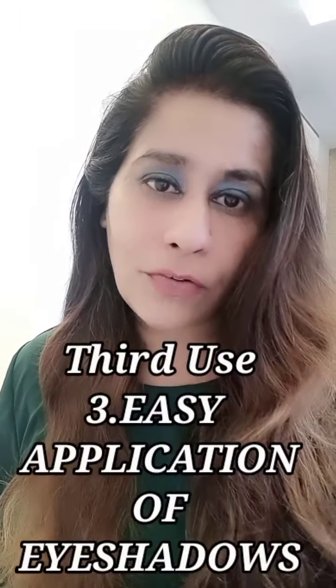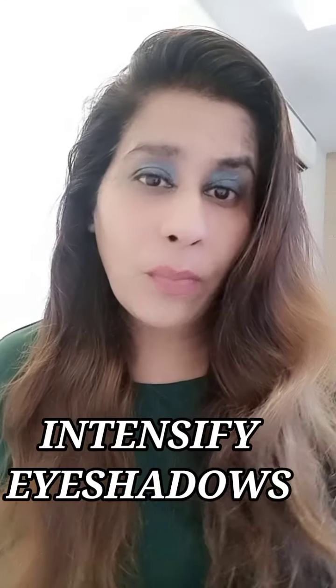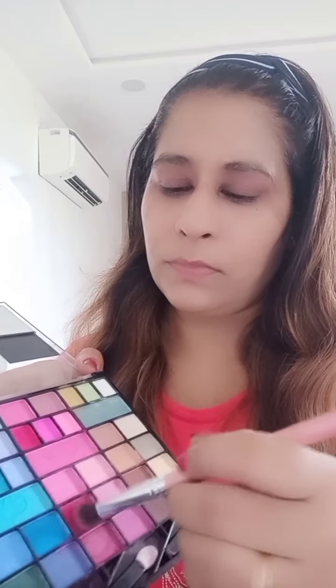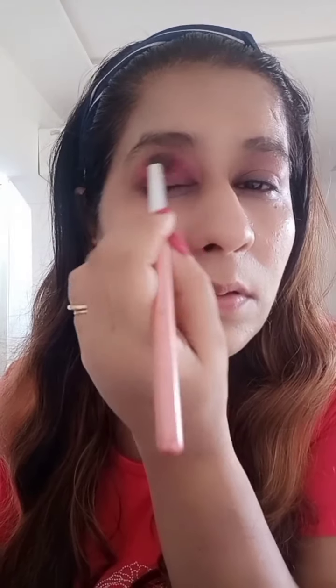It gives a smooth finish without any fine lines. You can also apply eyeshadows with it — glitter eyeshadows, matte eyeshadows, any eyeshadow. It gives a very finished look and intensifies matte eyeshadow. Just spray it on your eyeshadow brush for easy application. Right now I'm using a matte eyeshadow and you can see how easily I can apply it and how it really intensifies the color.